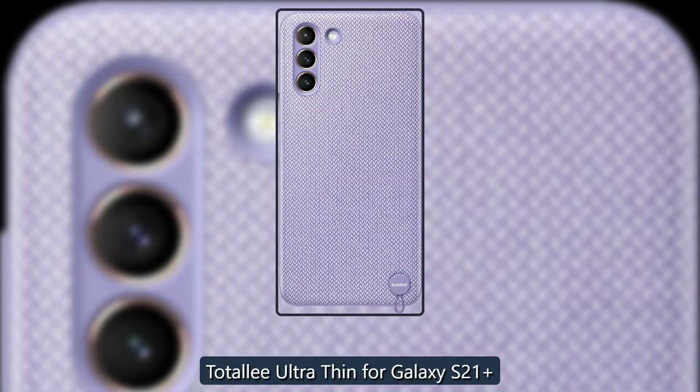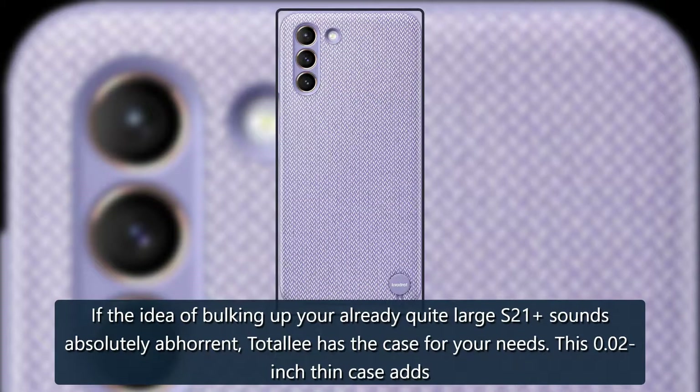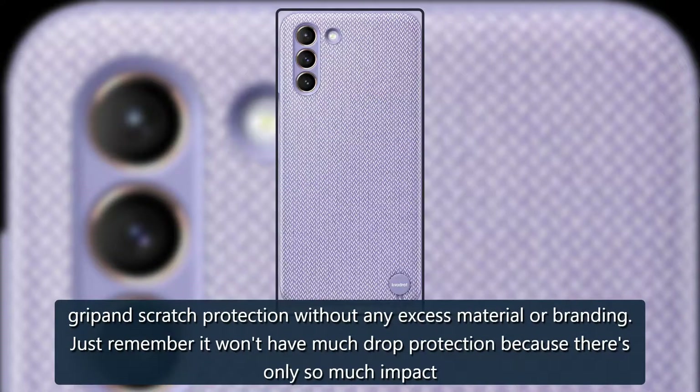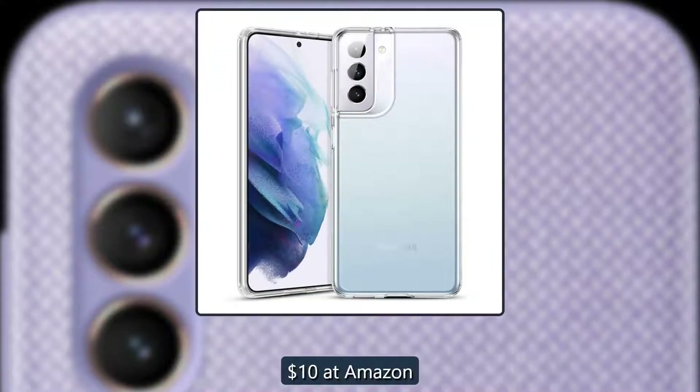Thinnest available — Totally Ultra-Thin for Galaxy S21. If the idea of bulking up your already quite large S21 sounds absolutely abhorrent, Totally has the case for your needs. This 0.02-inch thin case adds grip and scratch protection without any excess material or branding. Just remember it won't have much drop protection, because there's only so much impact absorption possible with this little material. $10 at Amazon.